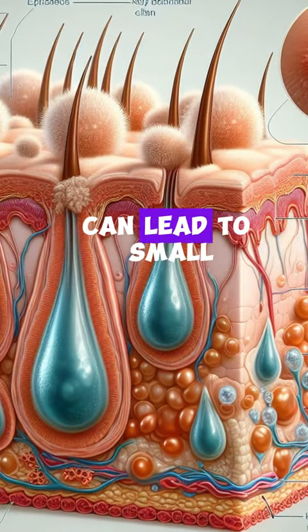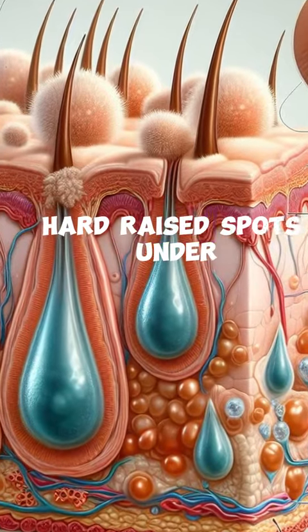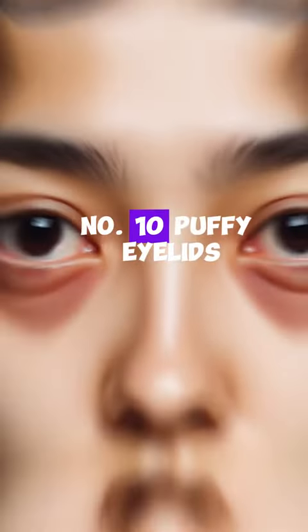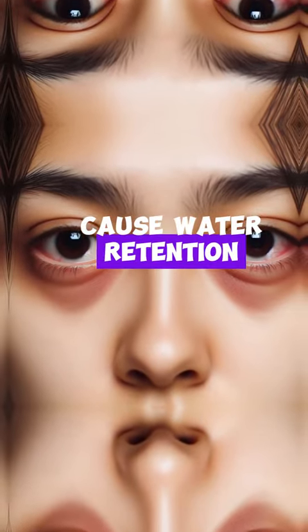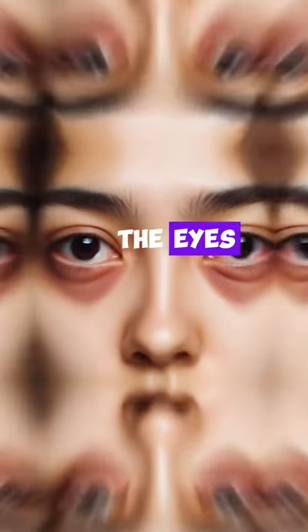Number ten: puffy eyelids. High blood glucose can cause water retention, leading to puffiness under the eyes.